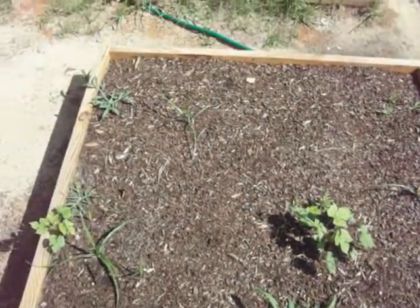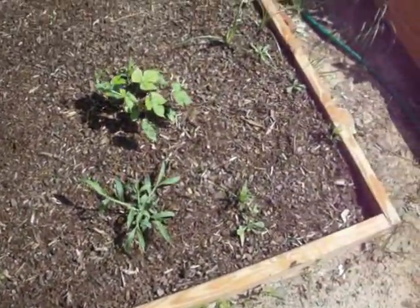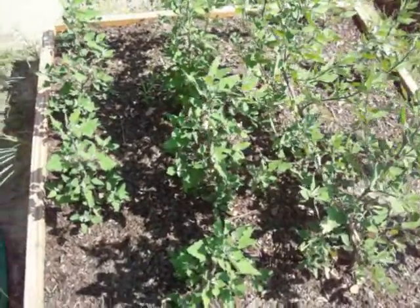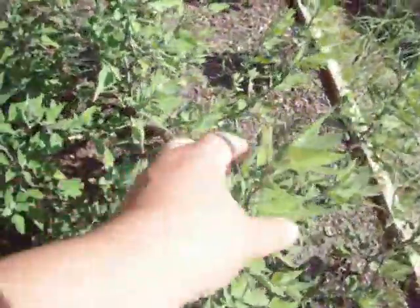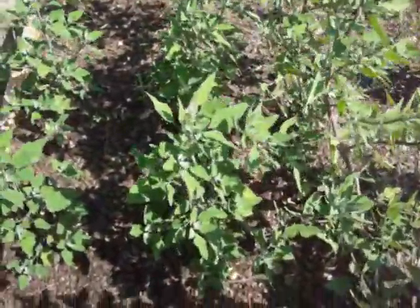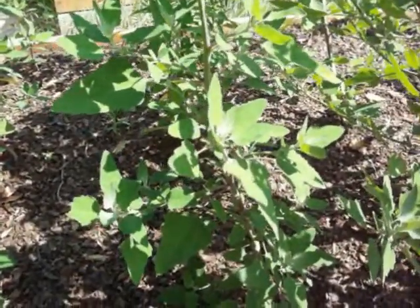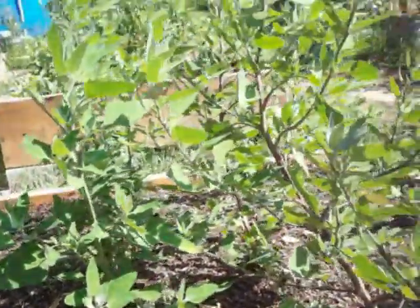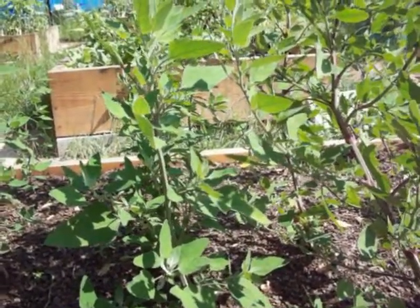I have still not planted anything in this bed, and obviously I need to weed it. My lamb's quarter — or pigweed or duckweed, it seems to have a lot of names — and it is tasty, but it does not remind me of spinach. The texture is like a spinach leaf, but the taste is not. I'll hope to harvest them soon and make a Korean version of greens.